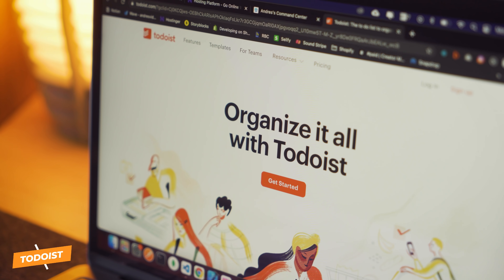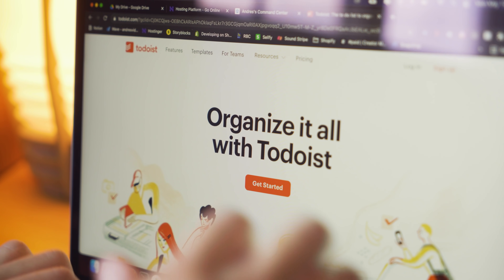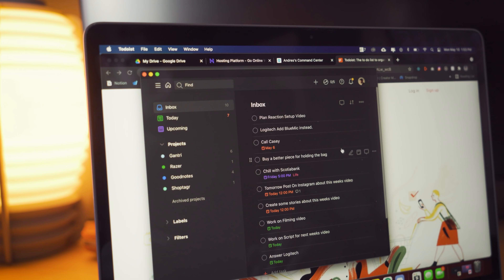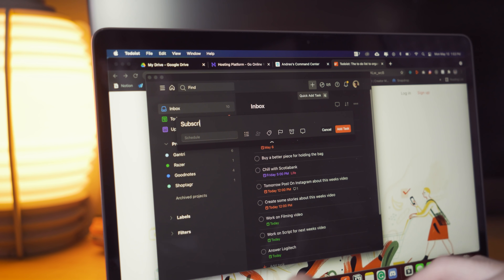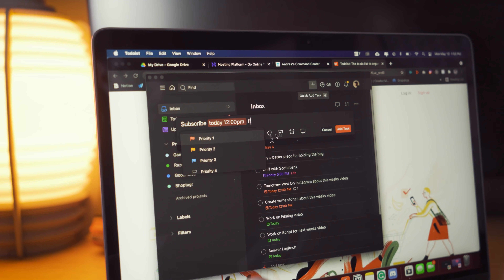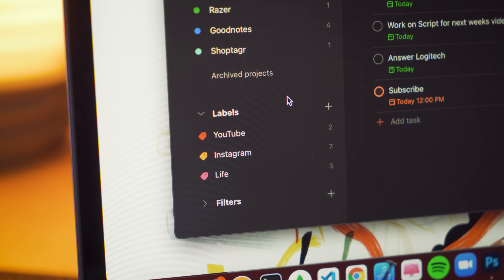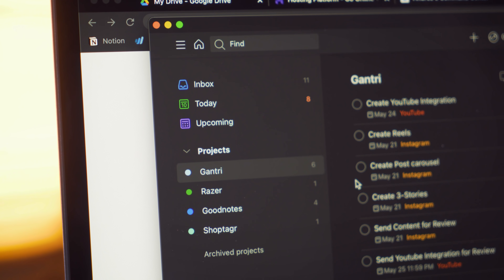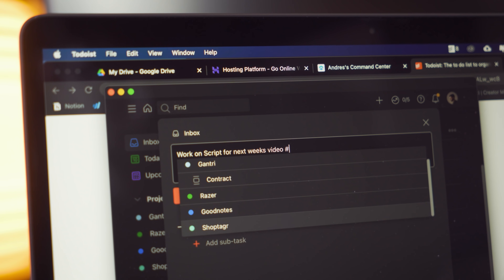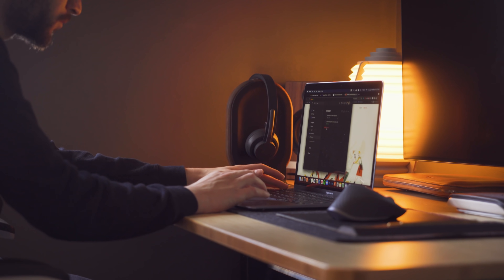An awesome app introduced to my life this year is Todoist. Todoist is a quick task manager app that allows you to schedule your life extremely easily. You can add a task, name it, give it a day and time which will auto-complete, as well as give it a priority if needed. I use labels to better organize my tasks for the week, as well as projects depending on the brand I'm working with for the month. You can add a project to your tasks using the hashtag to keep everything organized.